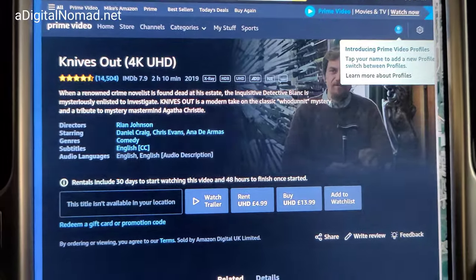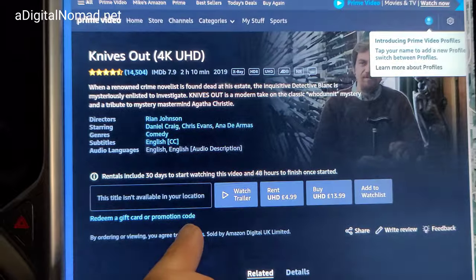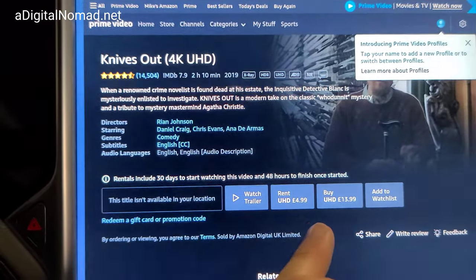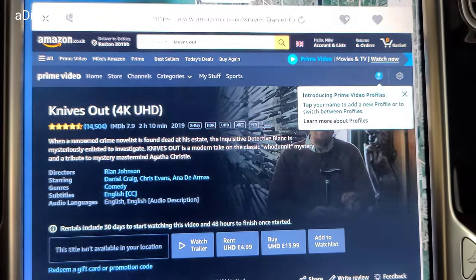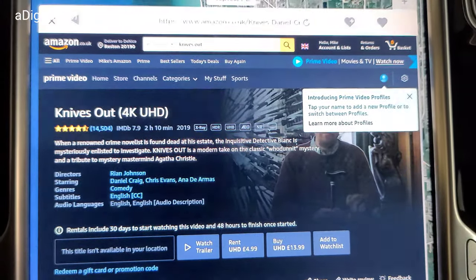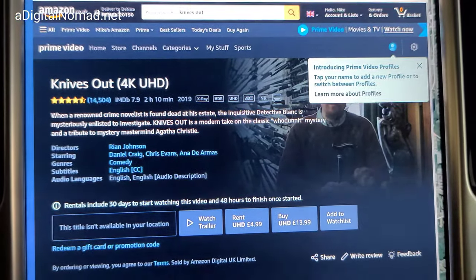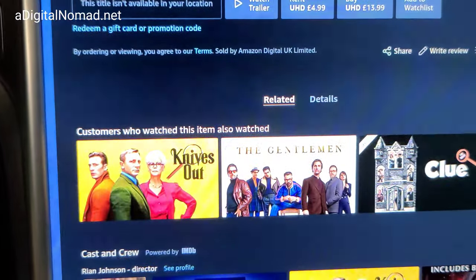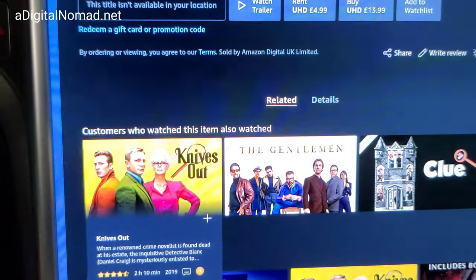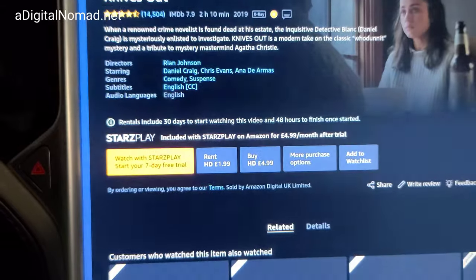Alright, Knives Out — let's see if it lets us do this, and I wonder if it's gonna let us expand the screen too. I have to pay? Wait a minute — I guess I don't have Prime Video in the UK. Well, this is the 4K version. Maybe we can go back and find the cheaper version. There were multiple copies of this video — try that one.